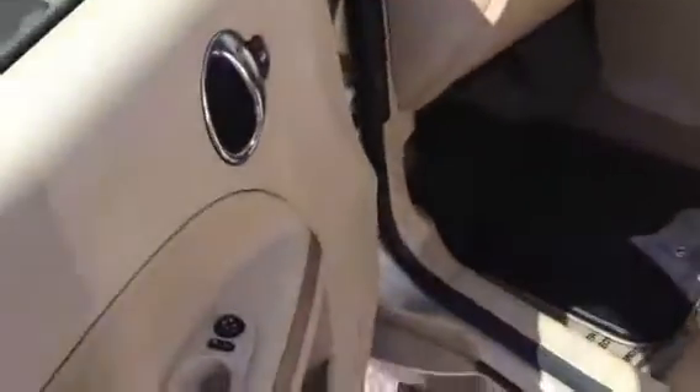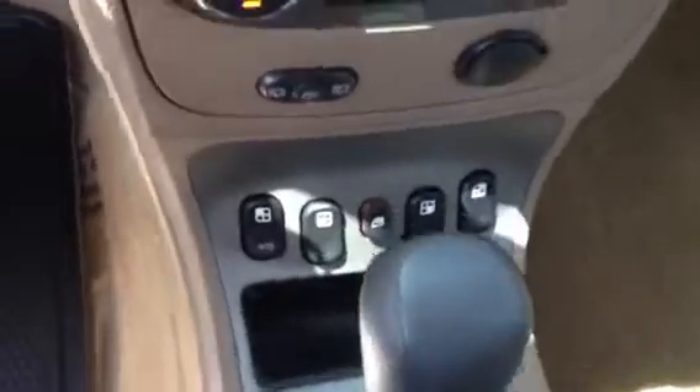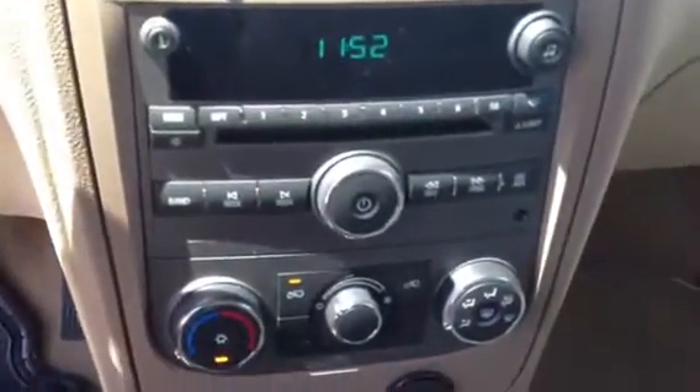This is Ronnie Barnes with LaGrange Toyota. It has power door locks, power mirrors, power windows, tilt steering wheel, CD, air conditioning. It also has an automatic mirror that shows you which direction you're going, and it has OnStar.